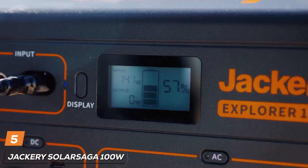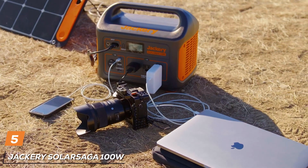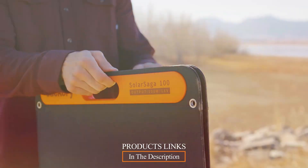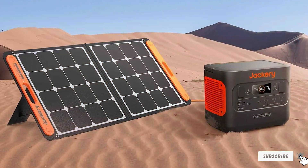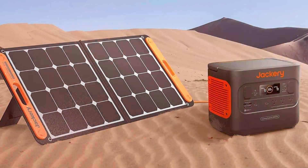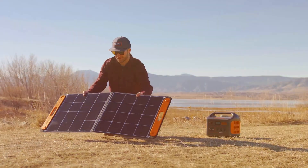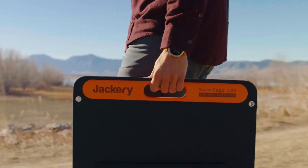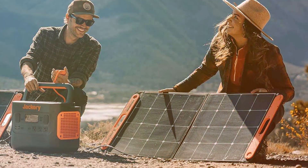Next at number 5, we have the Jackery SolarSaga 100W Portable Solar Panel. This sleek and durable solar panel is designed to handle the great outdoors with ease. Crafted from high-quality materials, it can withstand the toughest of conditions, ensuring it's a trusty companion on all your adventures. Plus, its foldable design makes it a breeze to transport so you can take it anywhere your wanderlust leads you.